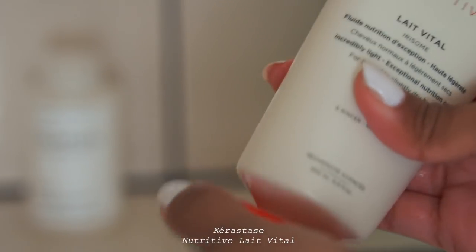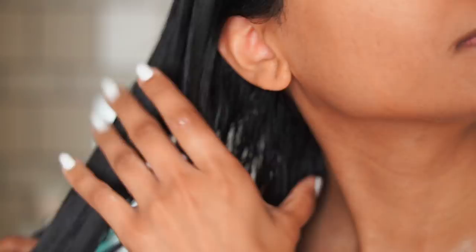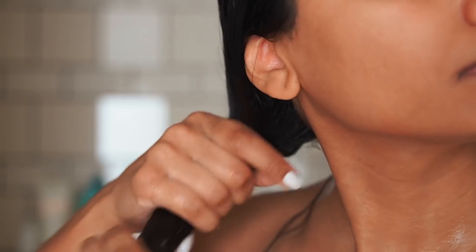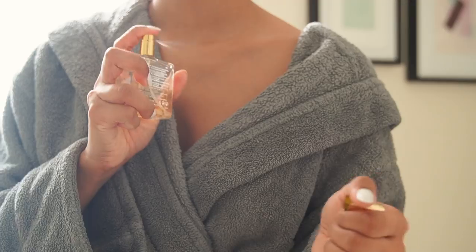I'll then follow through with the Kerastase conditioner. I have the nutritive one and I absolutely love this. I love the smell and it helps my hair feel really silky and smooth. After I'm done with that I will towel dry my hair and just pop it into a little hair turban. My hair holds a lot of moisture so I like to soak up as much as I can in my towel.